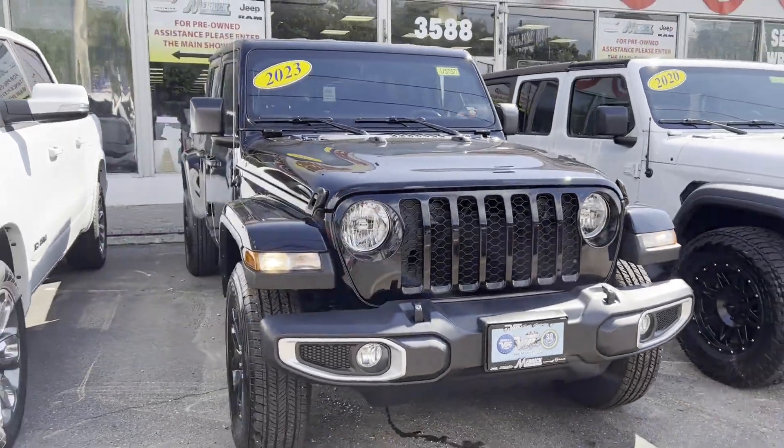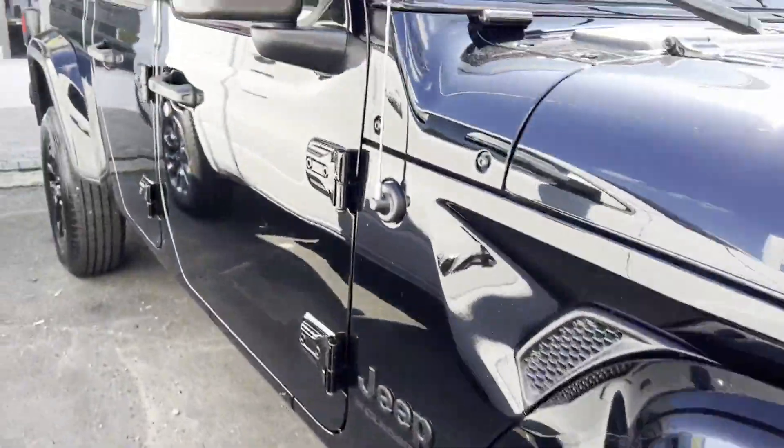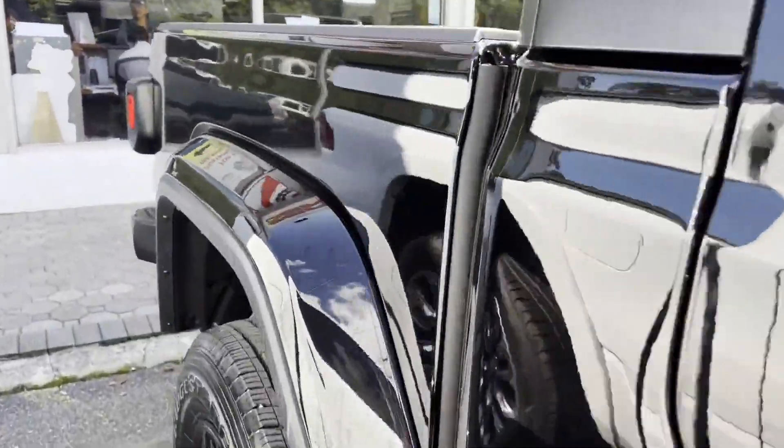2023 Jeep Gladiator. With less than 5,000 miles on the odometer, this pickup truck offers two full rows of seating for premium comfort.